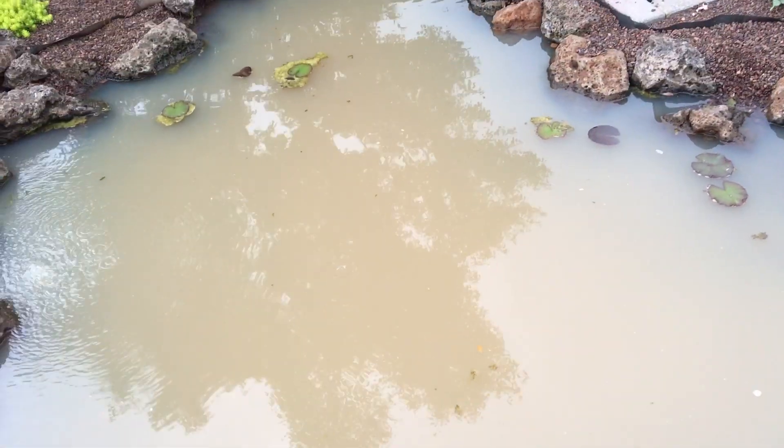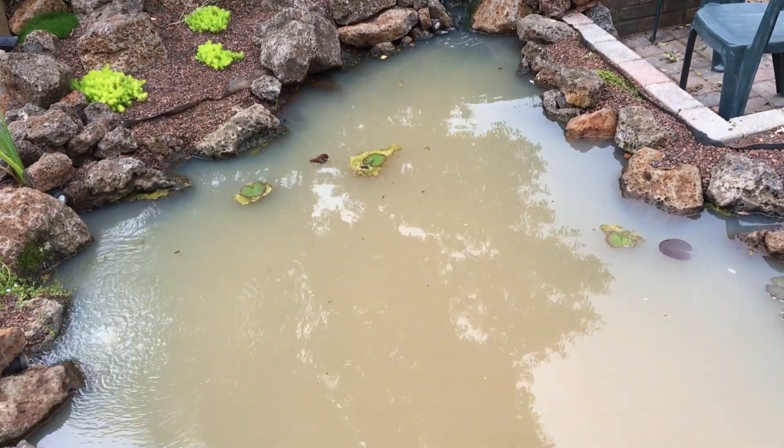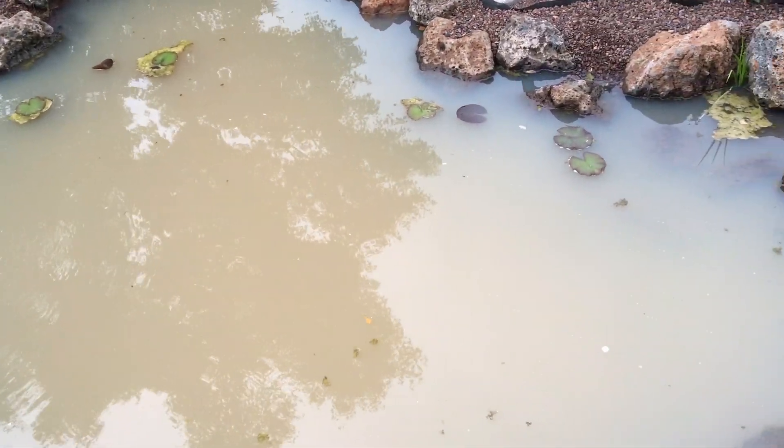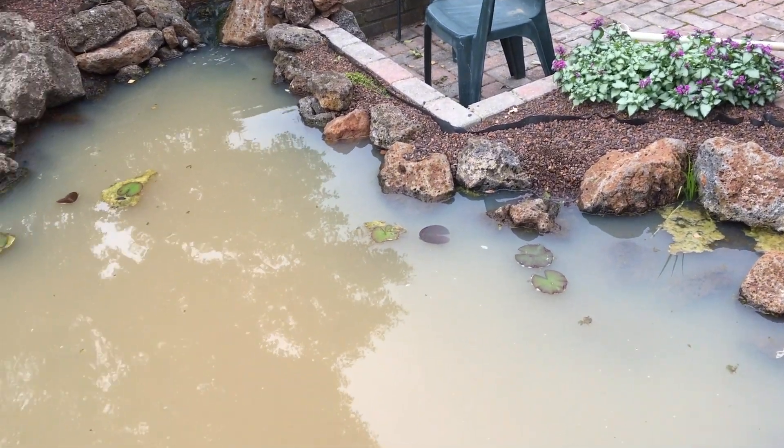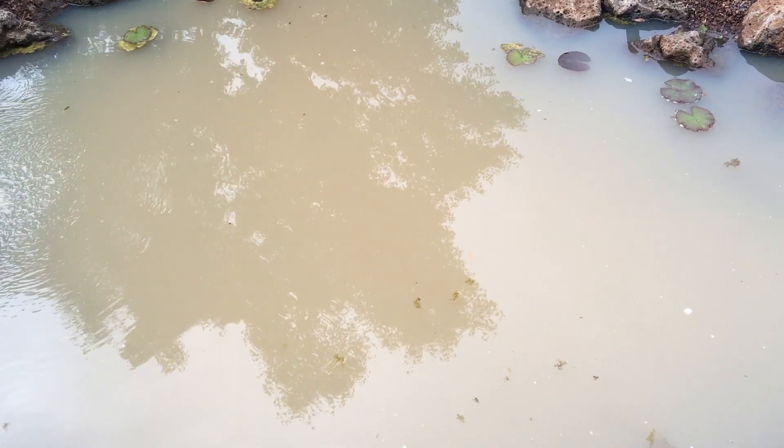G'day guys. The new pond's pretty cloudy from all the muddy particles from the scoria. I rinsed it off a bit but obviously not good enough.